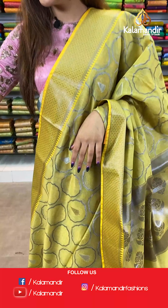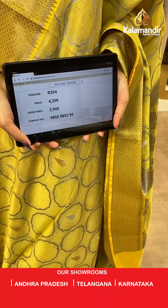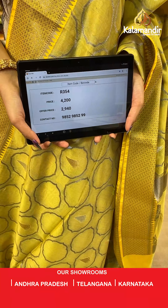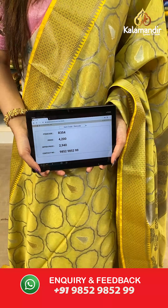The item code is R354, the actual price is ₹4200 and the offer price is ₹2940. To place your order, send us on number 9852985299.